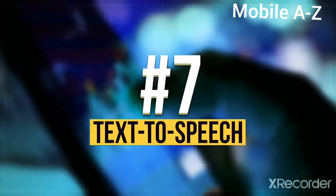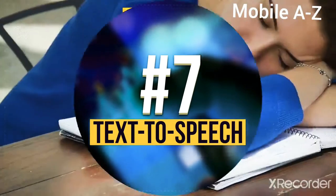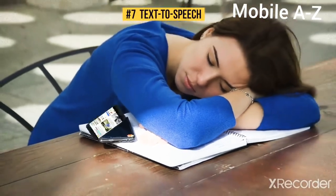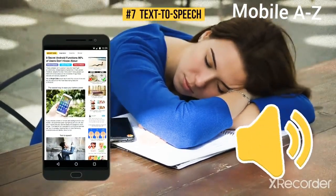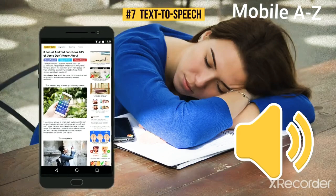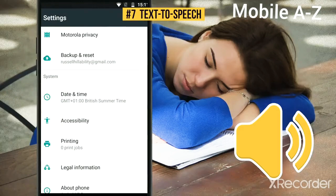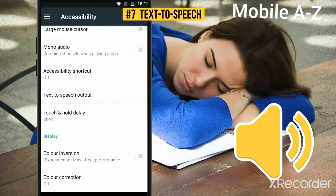Number 7: Text-to-Speech. Not only can you read this article, but you can also listen to it if you have an Android device. So, if you prefer to hear incoming information rather than see it, go to Settings, then Accessibility, and turn on the Text-to-Speech output option.